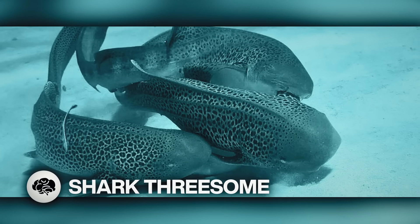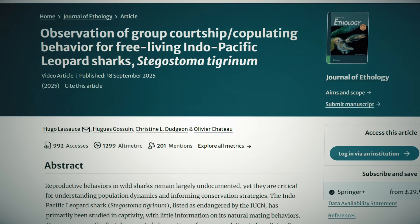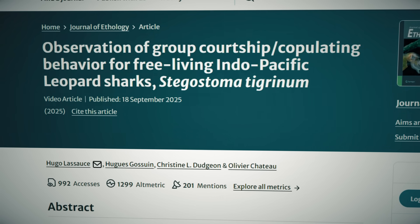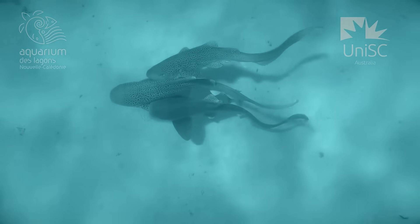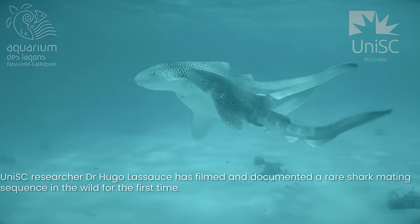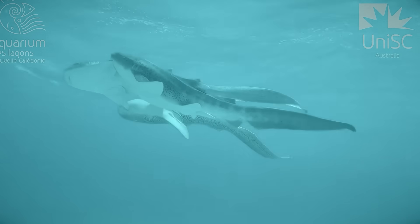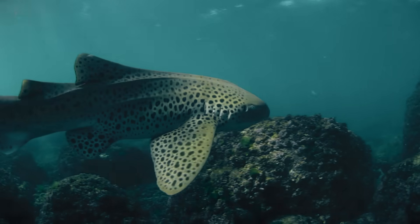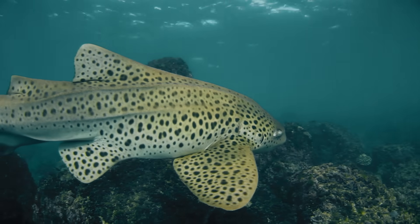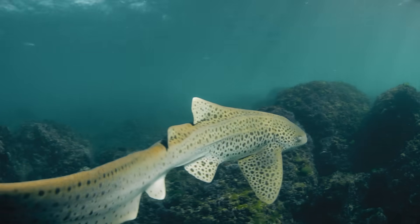Scientists observed and filmed a leopard-shark threesome. They noted that one male mated with the female, and then another male mated with her in quick succession, which could shed some interesting light on the reproductive activities of this currently endangered species. There's a lot we don't know about shark reproduction since they're very elusive and live in habitats not hospitable to humans. The event was over rather quickly, with the first shark taking 63 seconds and the second taking 47 seconds before they lost energy and the female swam away. Leopard sharks are able to asexually reproduce, and having multiple fathers could mean greater genetic diversity than standard asexual reproduction produces.